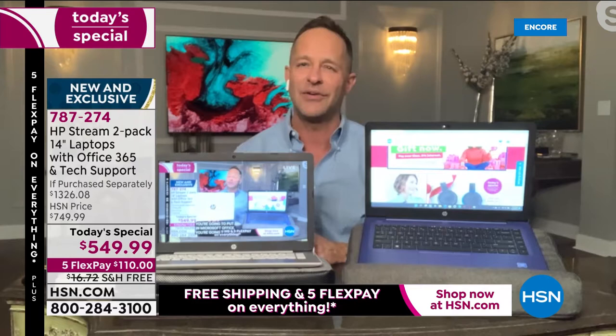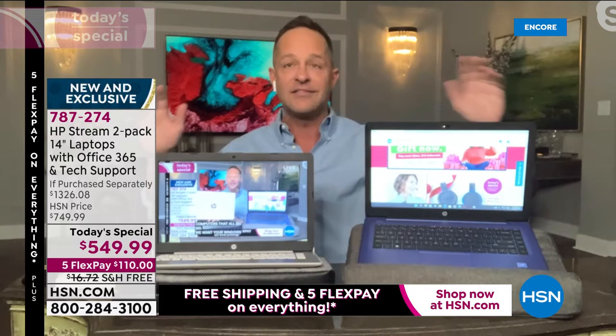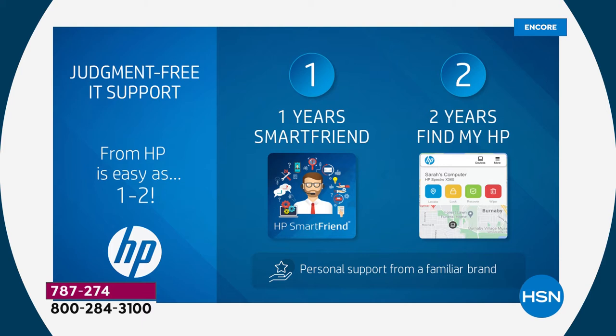We included judgment-free IT support because we're going to sell thousands and thousands of units. We haven't even completed a full Today's Special airing and a ton are already out the door. Included: one year of HP Smart Friend, two years of Find My HP — an incredibly powerful computer with everything you need.